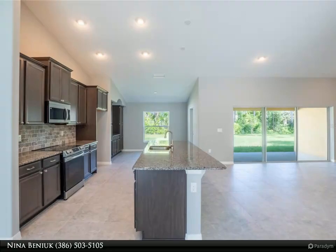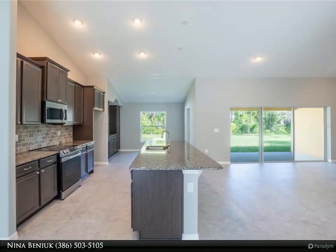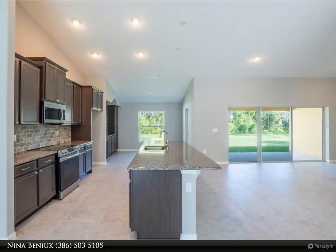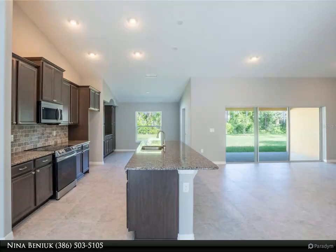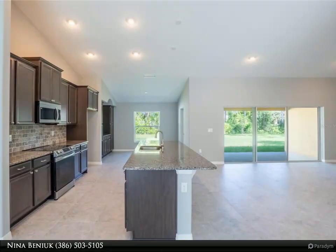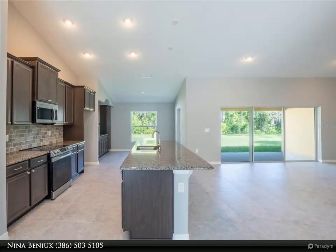The private owner's suite is a sanctuary of luxury, showcasing a recessed ceiling detail, two oversized walk-in closets for ample storage, a dual sink vanity offering convenience, and a generously sized walk-in shower for a spa-like experience.